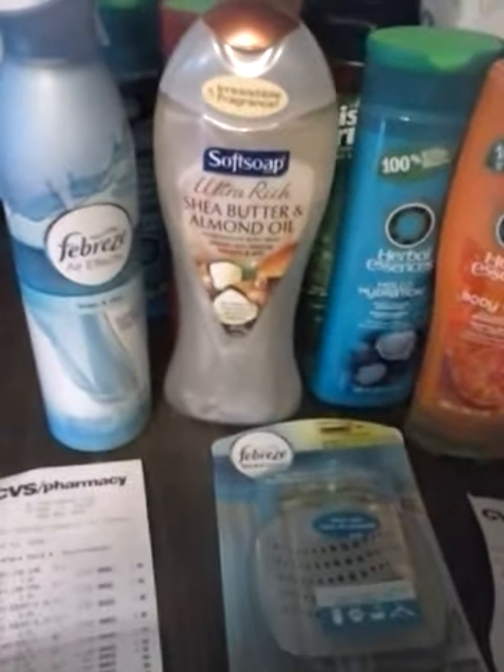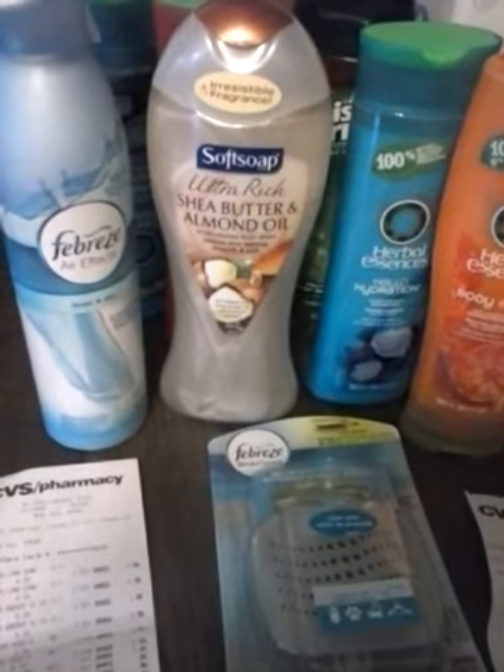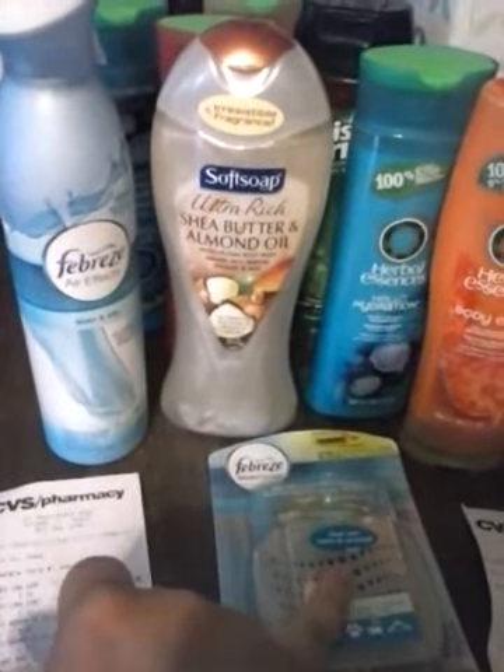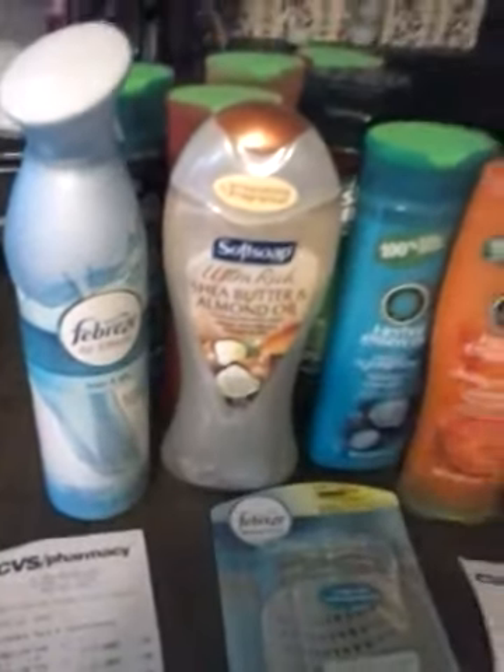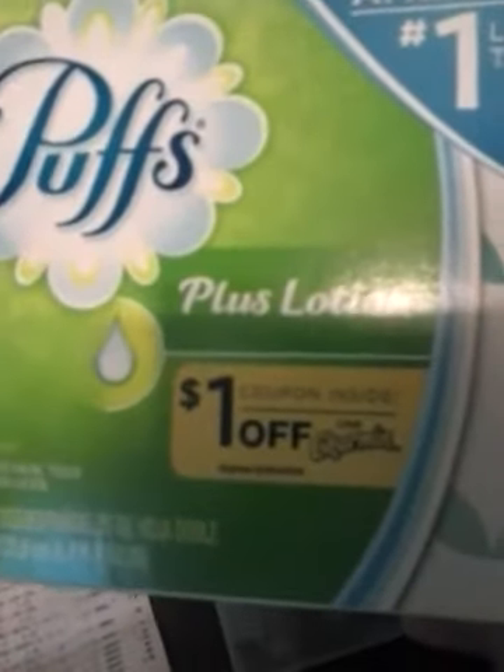The Febreze — I used the Buy One Get One coupon. These are $2.99, get one free, and I had a dollar off. And then the Puffs — these are the ones I was telling you about in the previous video. The dollar off coupon is on the inside. You rip off the back and have them scan it because the barcode is on that coupon.